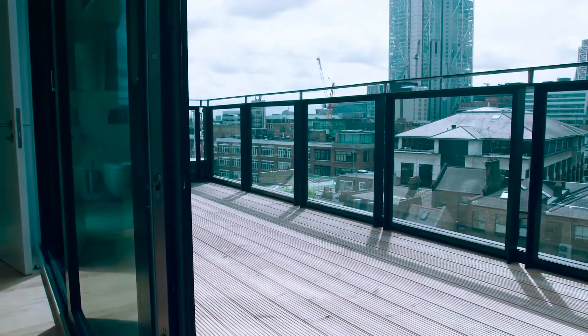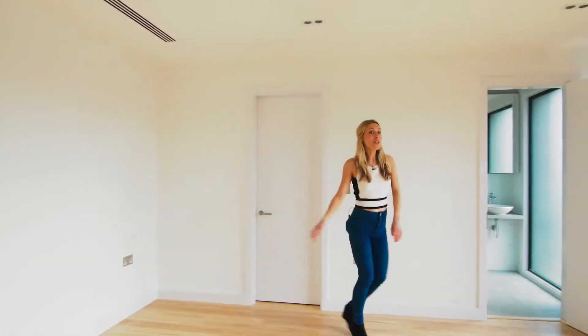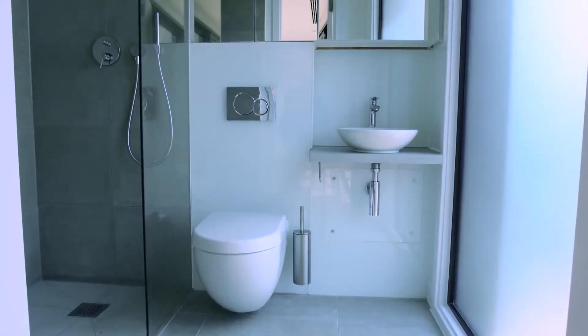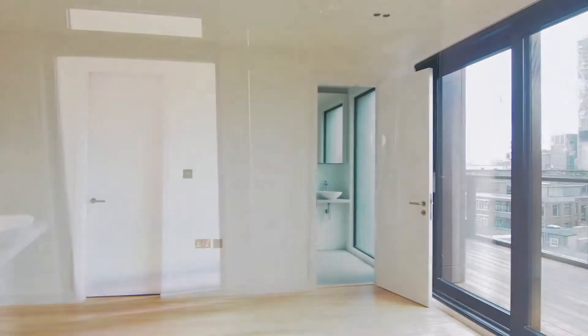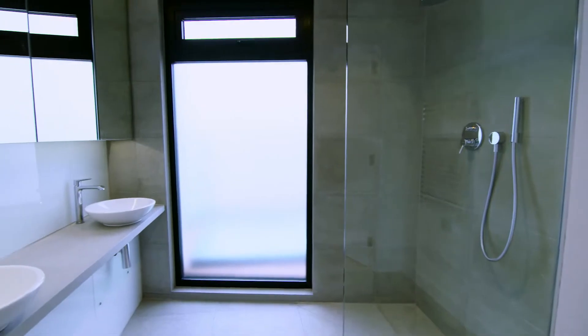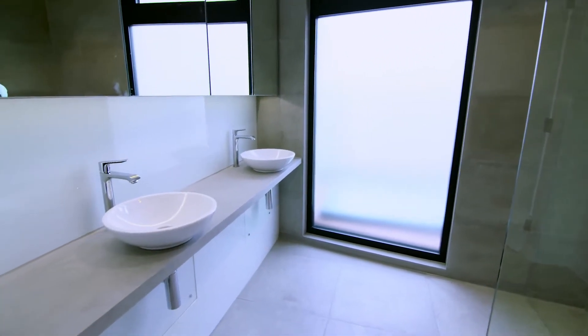The master bedroom has been well-designed too, with plenty of wardrobe space, an ensuite bathroom through here, and I'll show you the main bathroom, which is this way. There's been no expense spared in here either. Each bathroom has been lined with grey limestone and has Villeroy and Boch fittings.